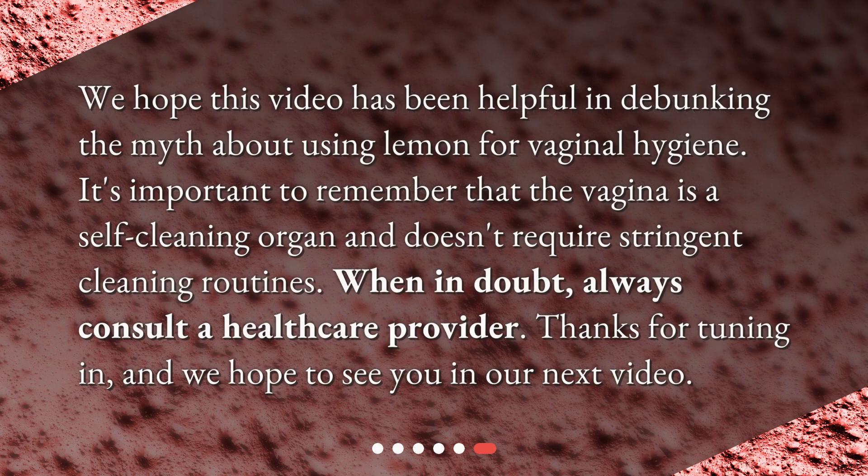We hope this video has been helpful in debunking the myth about using lemon for vaginal hygiene. It's important to remember that the vagina is a self-cleaning organ and doesn't require stringent cleaning routines. When in doubt, always consult a healthcare provider. Thanks for tuning in, and we hope to see you in our next video.